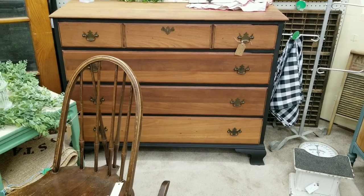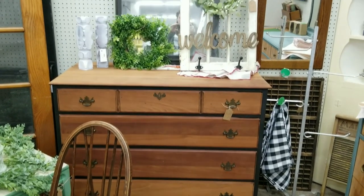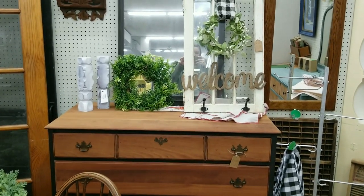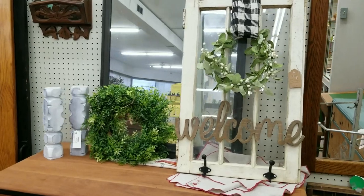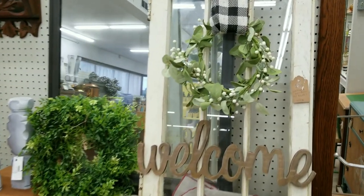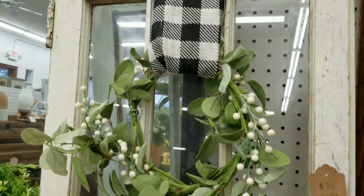This dresser is solid wood and really beautiful. My mom painted the body of it black and left the drawers natural. I brought that window in today too — it was one that I repurposed. I put a wreath on there, the word 'welcome,' and attached a couple of hooks. It would be so great for somebody's entryway. I'm asking $70 for that one.